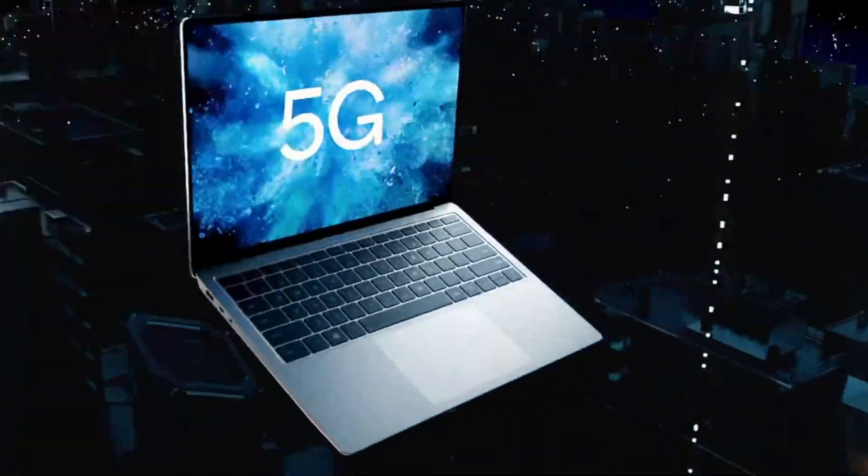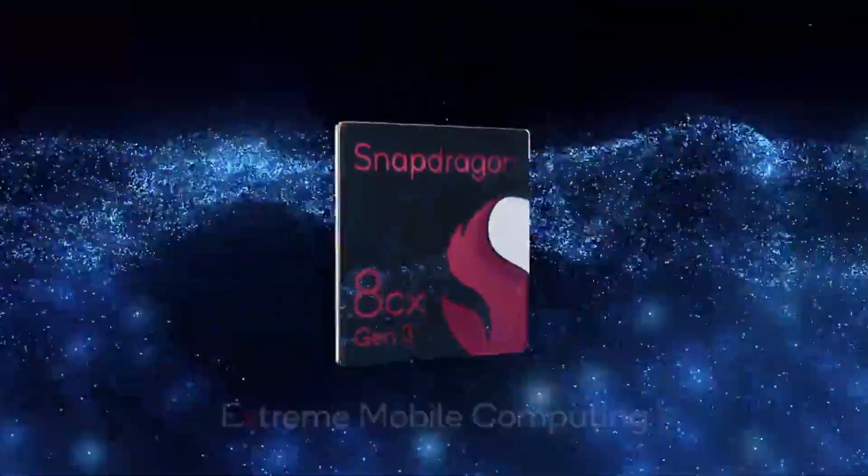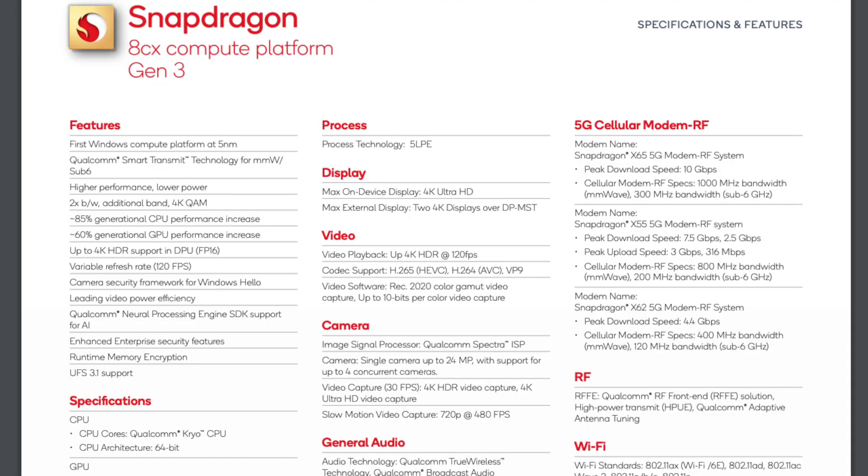The 8CX Gen 3 will support Wi-Fi 6 and Wi-Fi 6E. That will depend on what kind of 5G capabilities manufacturers want to offer, but 5G modems can deliver up to 10Gbps downlink speeds.